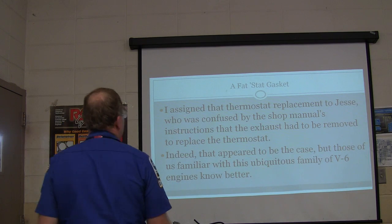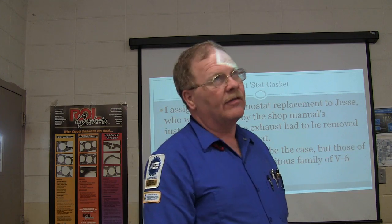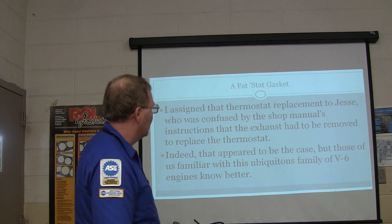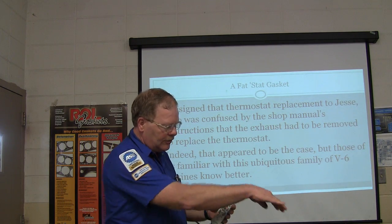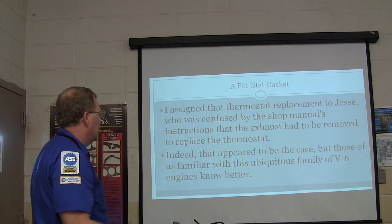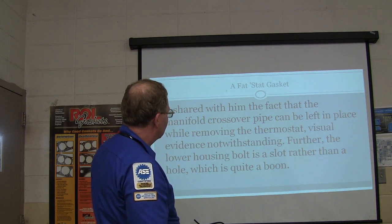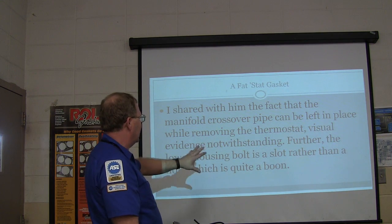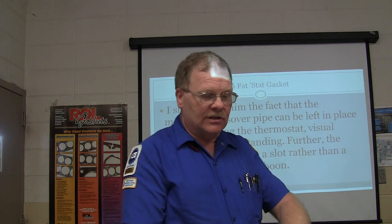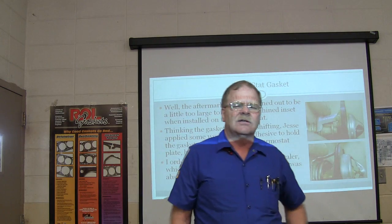I gave the thermostat replacement on that Pontiac - which is a 3.4 - to a guy named Jesse. He wound up saying it looks like you have to pull the exhaust off. Not really - it's kind of in there behind that crossover tube, but you can sneak it out if you've done a few of them. You can leave the exhaust in place while removing the thermostat. The lower housing bolt is a slot rather than a hole on some of the newer ones, so you just loosen it and pull it right off.